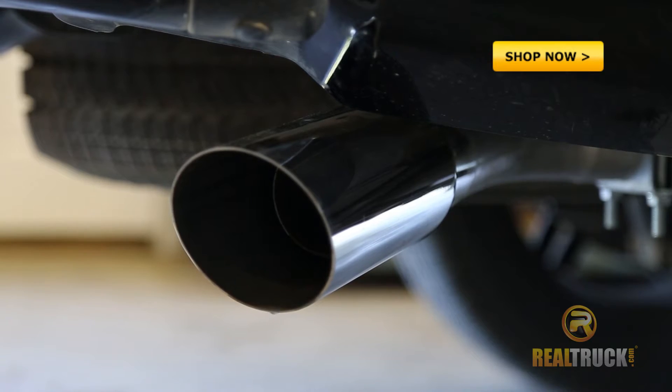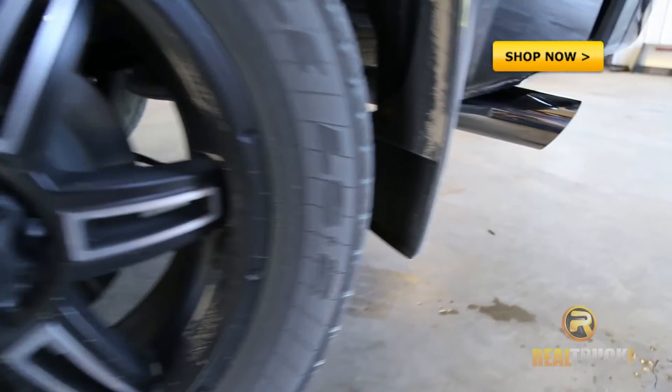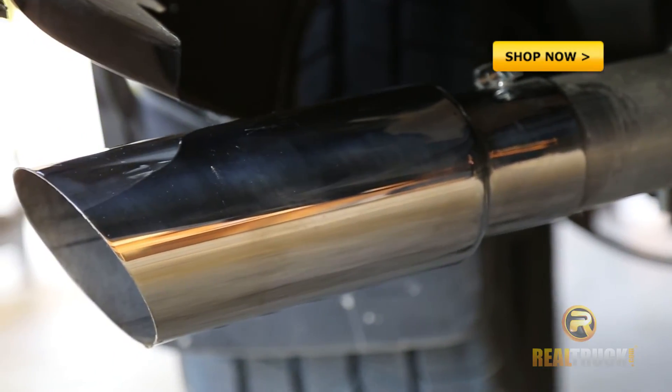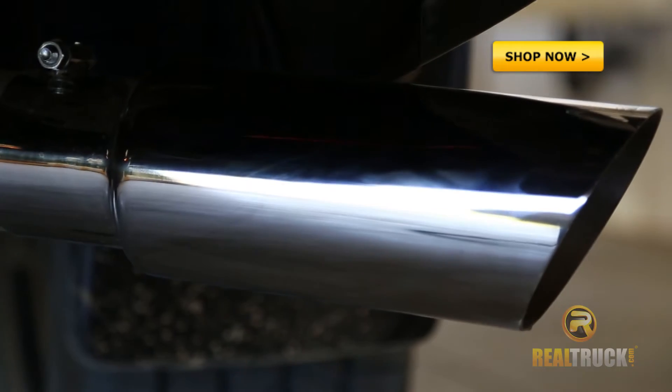The Gibson Exhaust System has a deep and aggressive sound. You have five styles to choose from, from dual sport to super truck, which has huge power gains and a loud race rumble sound. Available in aluminized and stainless steel.